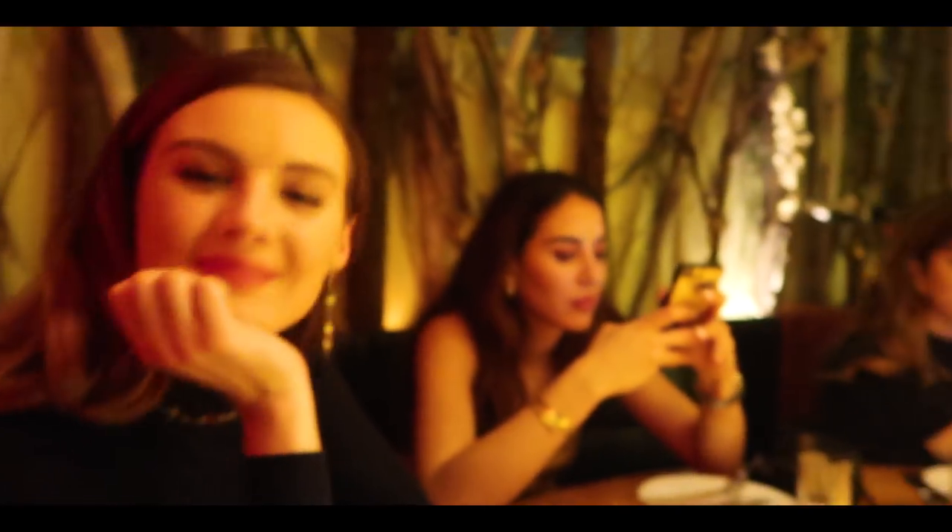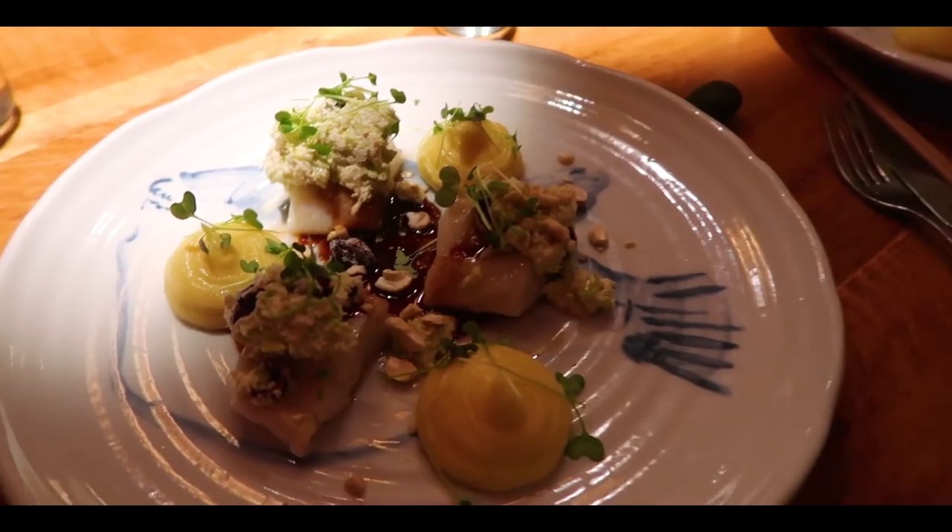So we're out now for dinner. We're at a gorgeous restaurant called the Fish Market, which does Japanese kind of sushi and fish dishes.